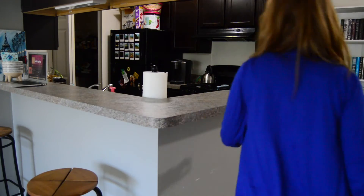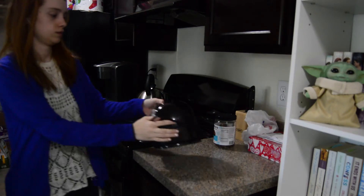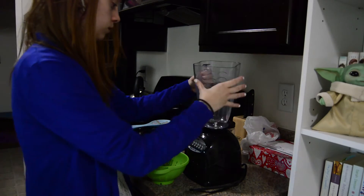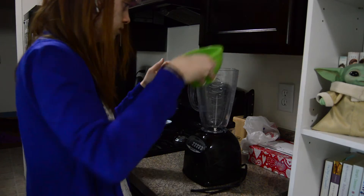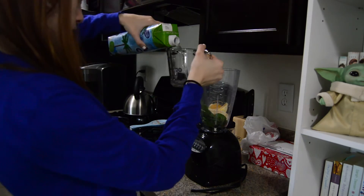Once yoga is done and I've gotten ready for the day, I will then head back into the kitchen to make a smoothie. I have always loved smoothies and recently I've been into green smoothies.